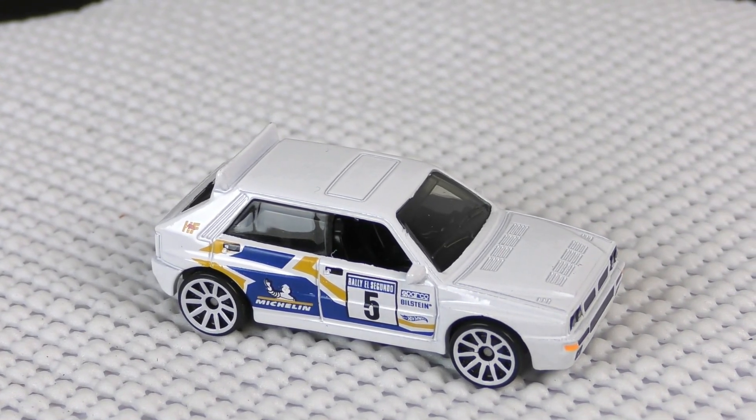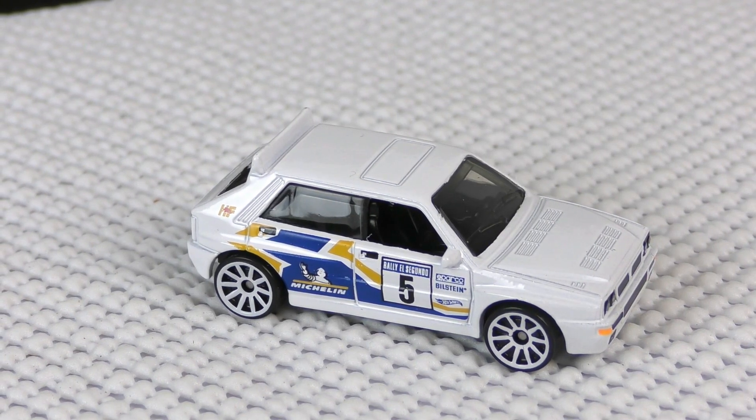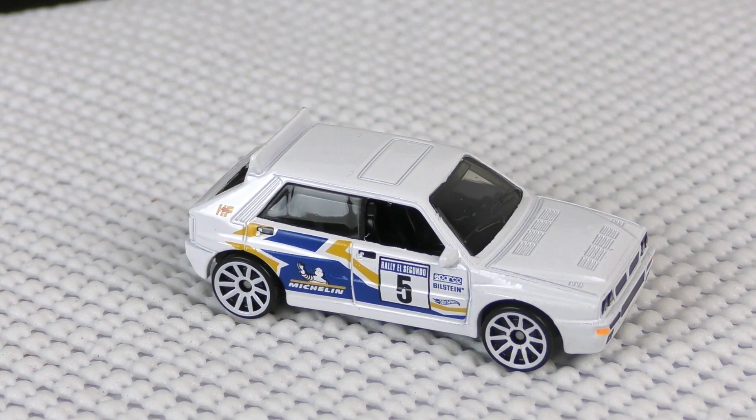All in all, a really cool casting. First time to see it is in the 2021 Hot Wheels C case. It should be coming to some retail stores near you. If you enjoy this one, give us a thumbs up, and best of luck hunting for it. Thanks for watching.